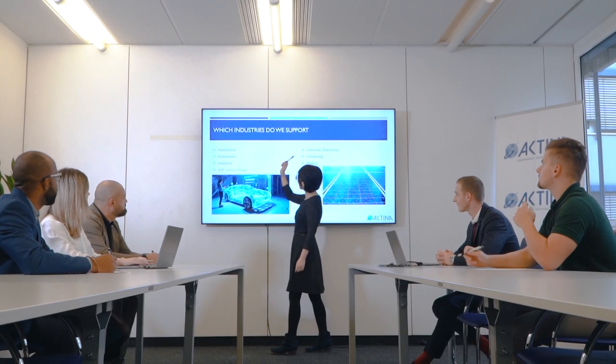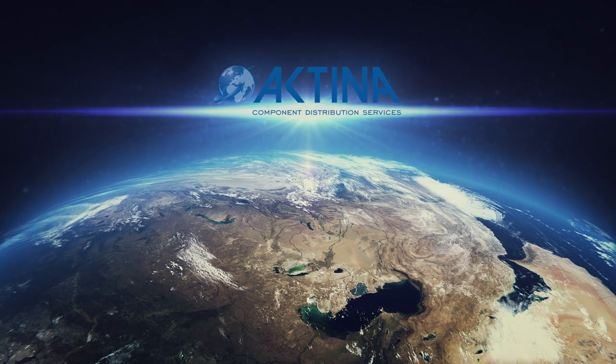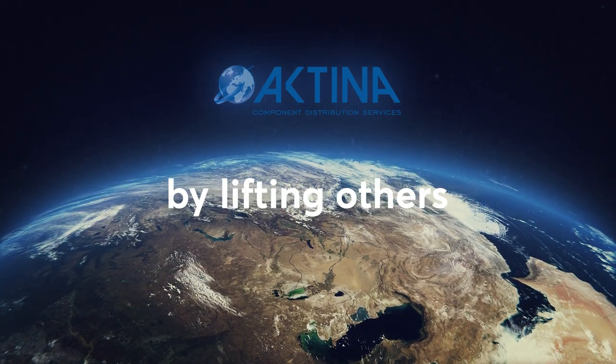For more information or a free consultation, get in touch with our team today by visiting Actinacds.com. Actina CDS — we rise by lifting others.